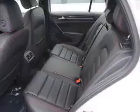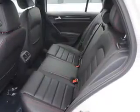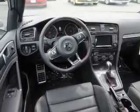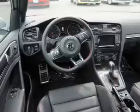Inside you'll find leather seats, heated seats, Bluetooth connectivity, Sirius XM satellite radio, an auxiliary input, steering wheel controls, and a premium sound system.